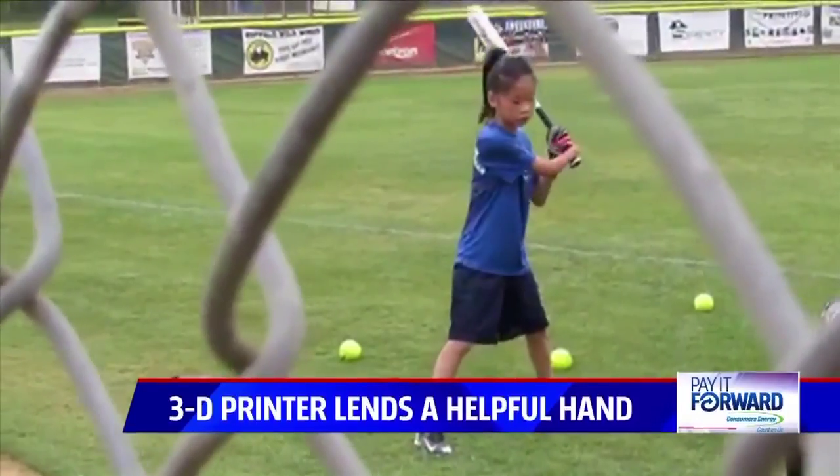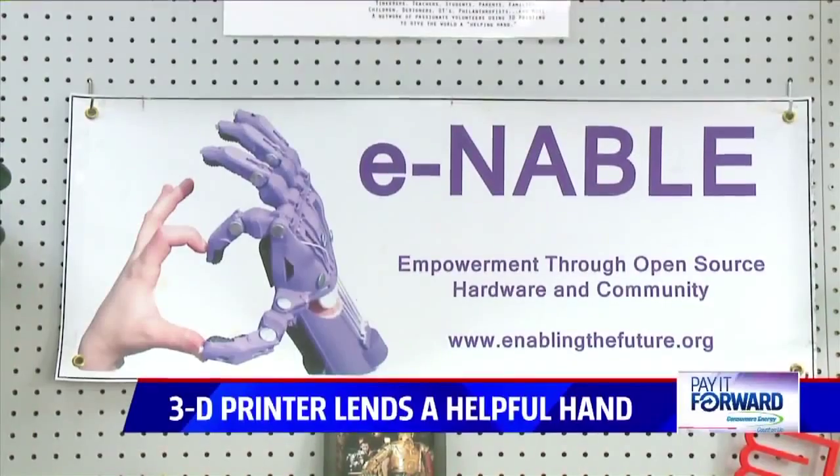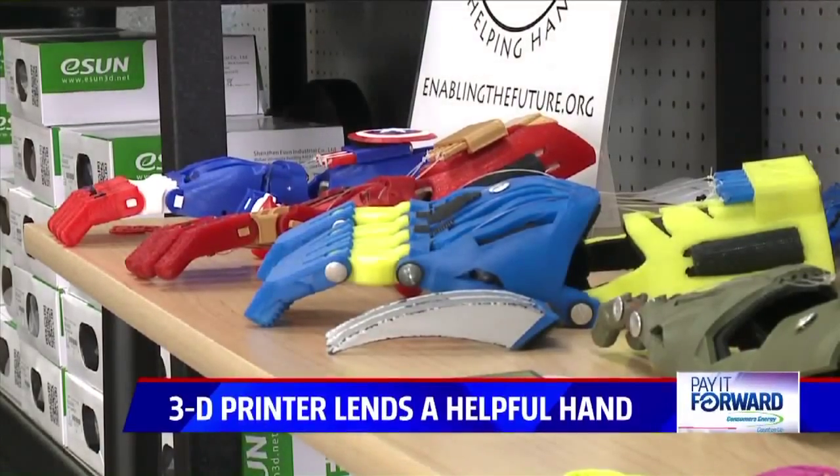A few months ago, her mom found Erin Brown in his print shop, Access Lab, on enablingthefuture.org — a website linking volunteer 3D printers to people needing hands, a group Erin is no stranger to.